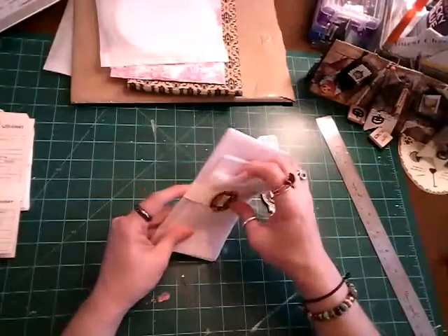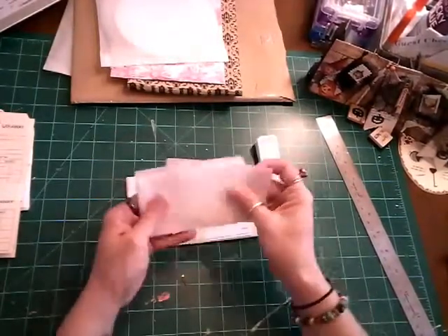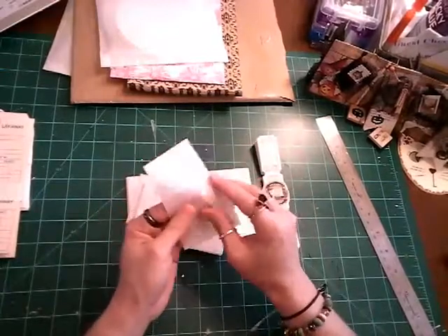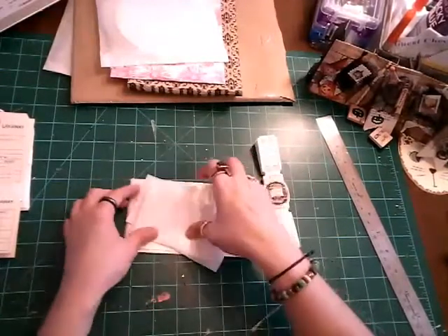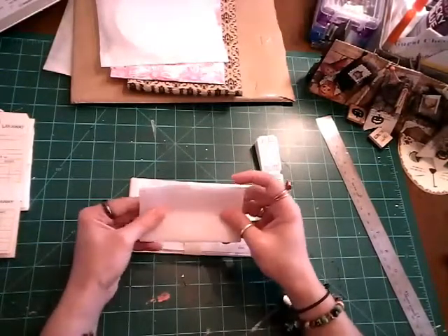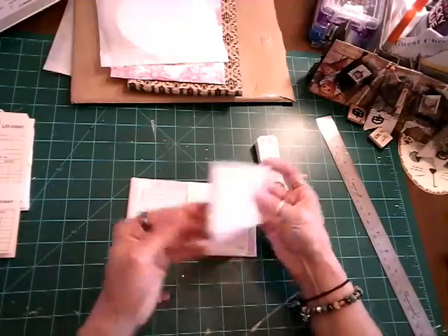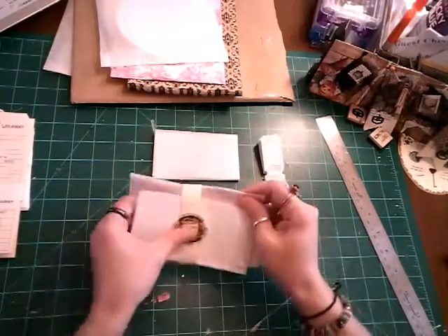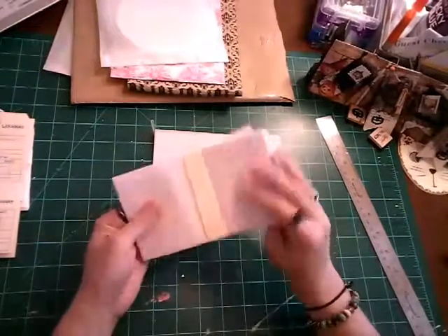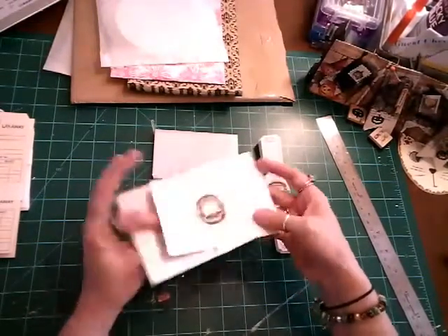These are so cute — these are little glassine envelopes. They're just too darn cute for me, they are adorable. They were $2.25 and I believe you get 10 of them. And then I got the larger glassine envelopes, which were $2.50.